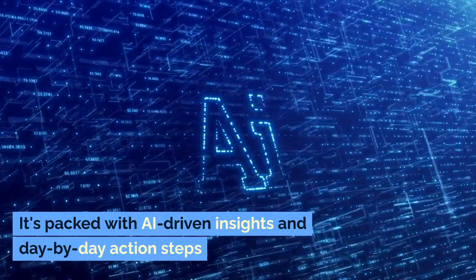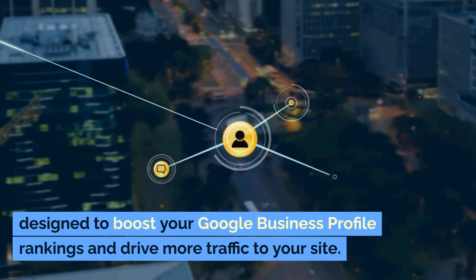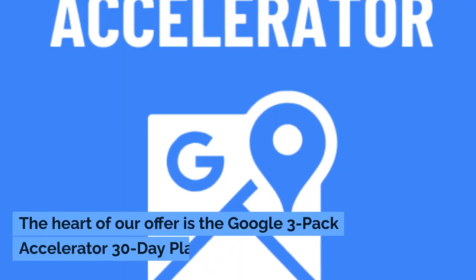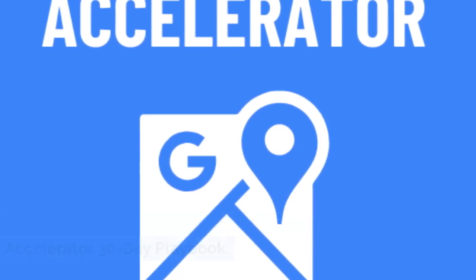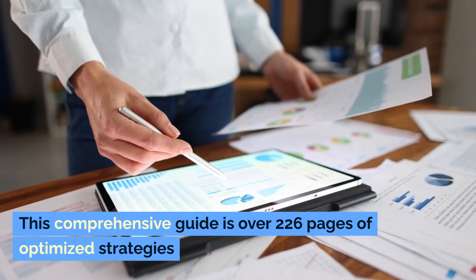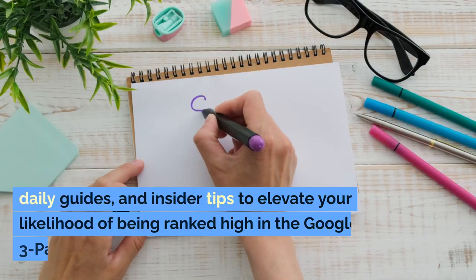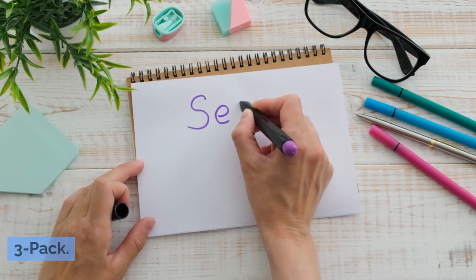It's packed with AI-driven insights and day-by-day action steps, designed to boost your Google Business Profile rankings and drive more traffic to your site. The heart of our offer is the Google 3-pack Accelerator 30-day playbook — a comprehensive guide of over 226 pages of optimized strategies, daily guides, and insider tips to elevate your likelihood of being ranked high in the Google 3-pack.